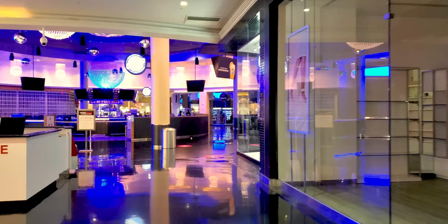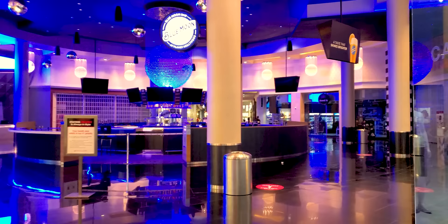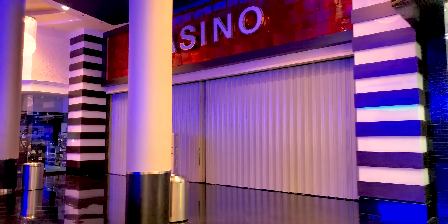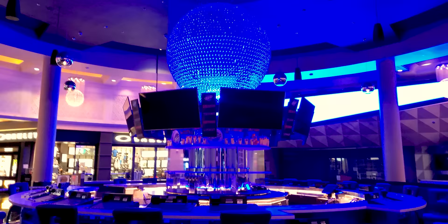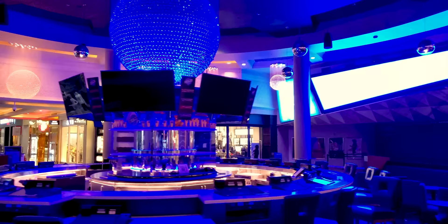In the back there was the will call — the ticket booth for the theaters. So you would wait for your will call and hang out at this cool bar, have a few drinks before you went in and saw a show. It's actually pretty nice.